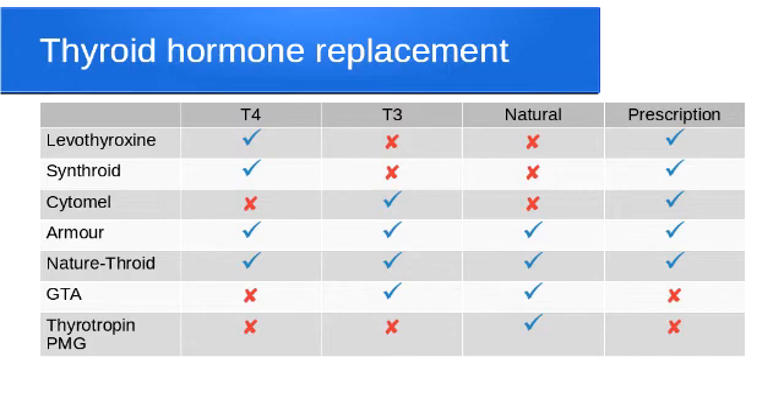Then we have Armour and Natrathroid — the two prescription glandular products, both derived from pig thyroid hormone. In theory they should be the same; in practice they may not be. One theory is that Armour thyroid is not completely gluten-free, whereas Natrathroid is. Both are glandulars with the natural T4 and T3 in them. Some people start on Levothyroxine or Synthroid, it doesn't work for them, and they find they're much better on Armour or Natrathroid. There are no hard and fast rules — some people who don't respond to medication simply need to change their prescription from one of these to another.